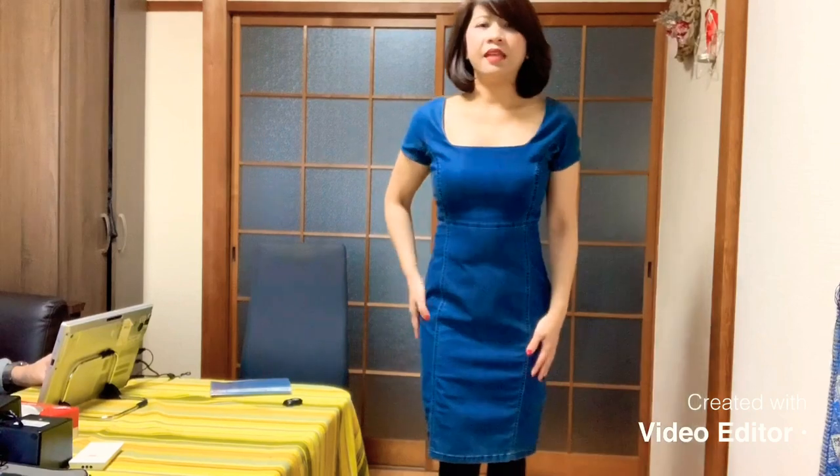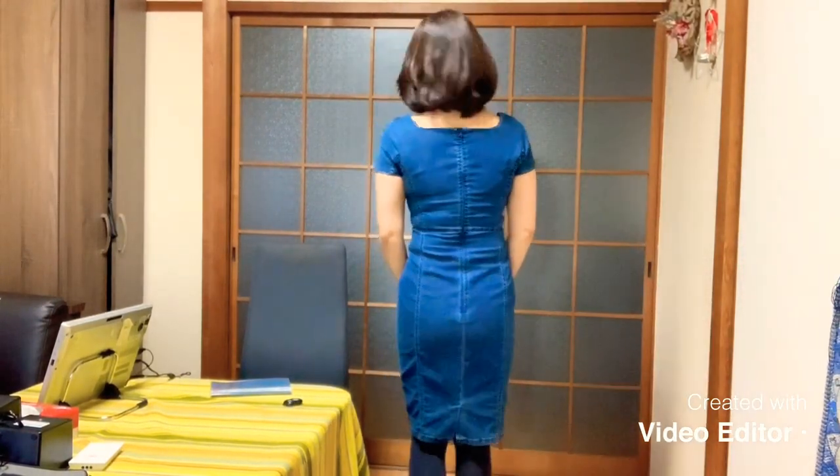This one is Armani Jeans. I bought it at Excel. I bought it for 50% off. The real price is actually, I think, 40,000. But I bought it for half the price. It's nice also. And the length is around the knee. It's really tight.